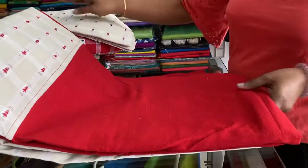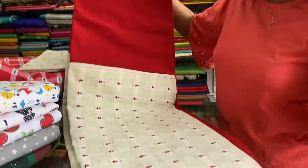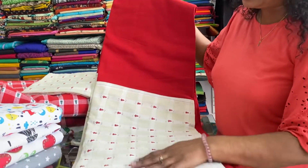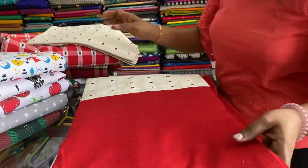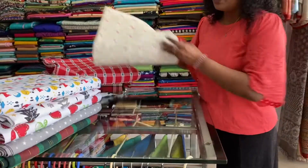All over red border. The middle portion is checks, and all over red border around it. Comes with two pillowcases. Ninety by hundred inches.